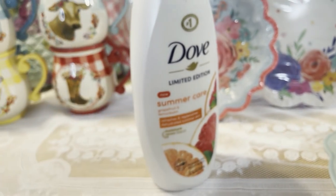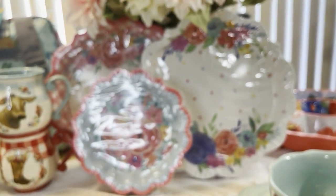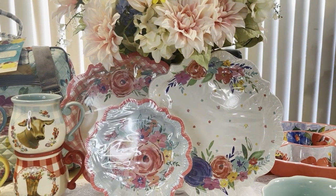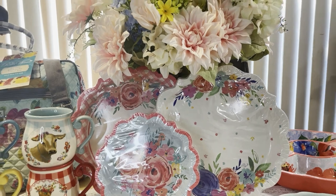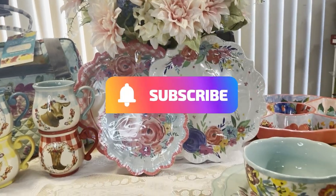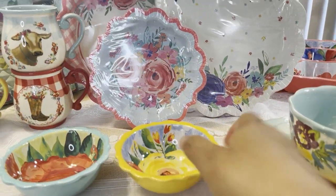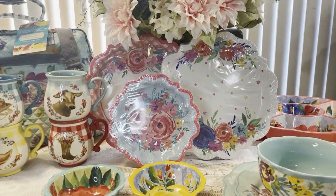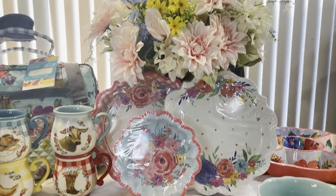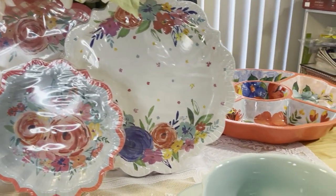That is everything for this haul! I hope you all enjoyed it as much as I enjoyed showing it to you. Everything will be linked below and will take you directly to the items you're interested in. Thank you so much for tuning in to Journey with Char. If this is your first time, please hit subscribe and the notification bell so you're alerted when I upload. Stay tuned for much more — be blessed, trust God, keep Him first, and He'll always lead you in the right direction. See you soon, God bless, bye!